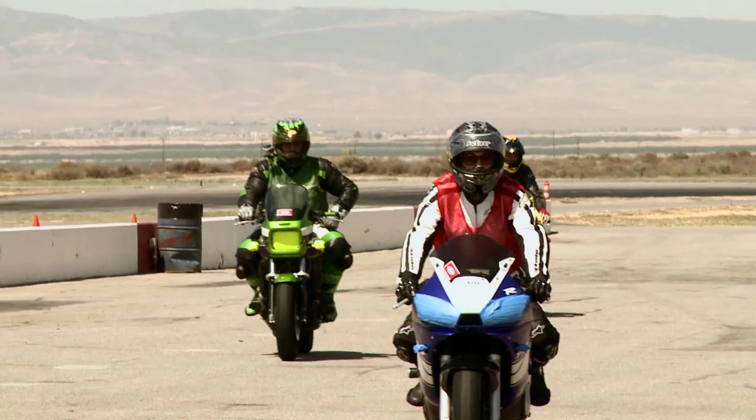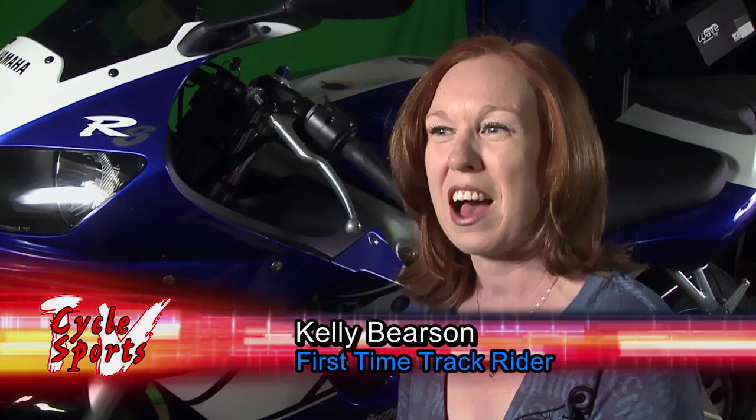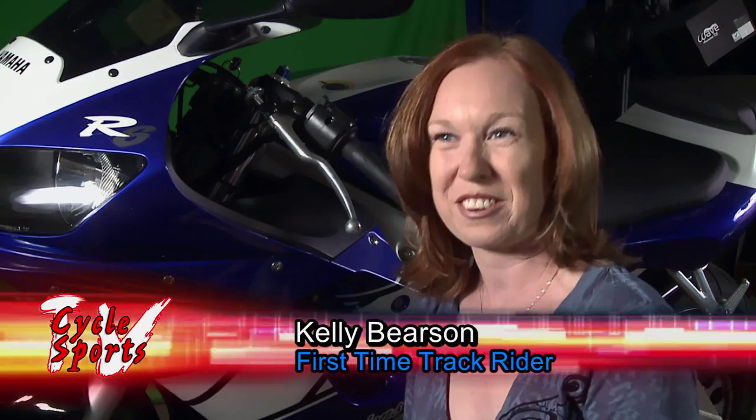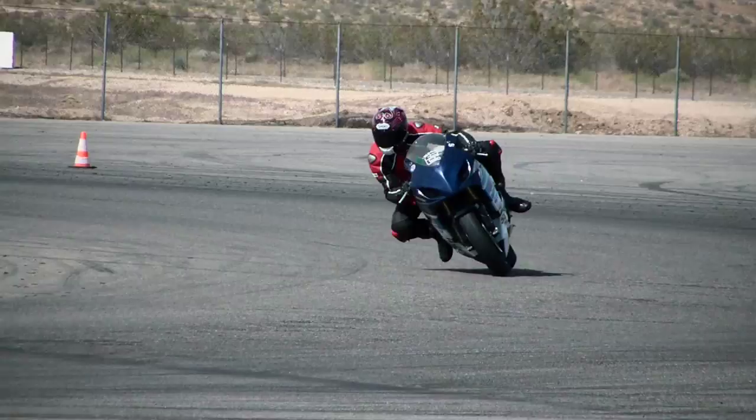On this episode of Cycle Sports TV, two street riders get ready to hit the track for the very first time. I'm a little nervous about my first track day. I know it's going to be a great learning experience for me. I've been waiting for this for like two months. I am so stoked.